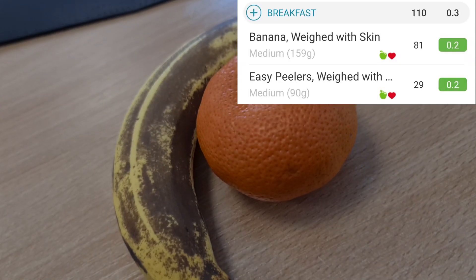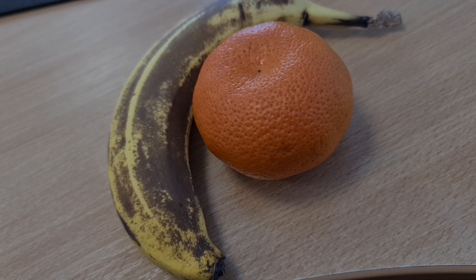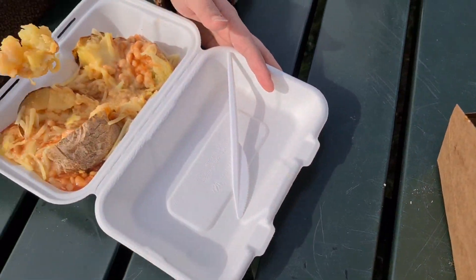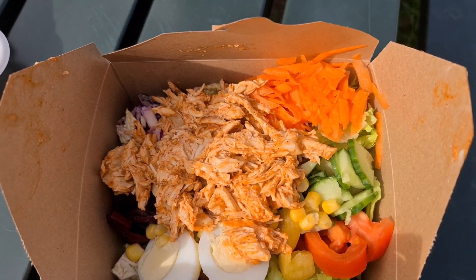Good morning, it is Monday and for my breakfast this morning I have got an easy peeler and a banana for 110 calories. We are outside in the freezing wind with my sister and a baby having our food outside the community centre — look how lovely that salad looks.